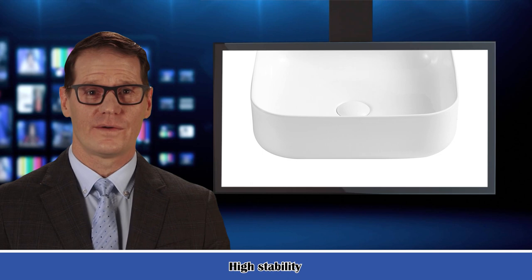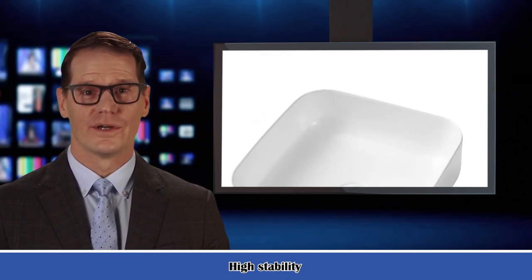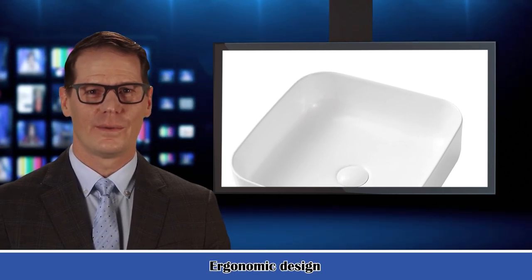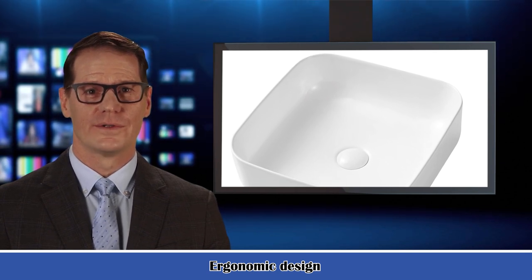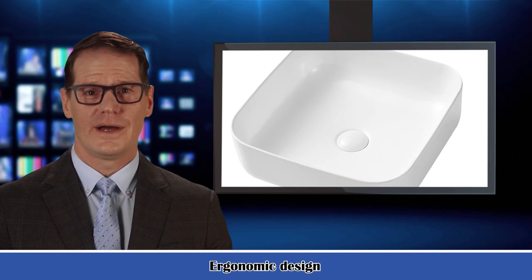If you are thinking of remodeling your bathroom, then consider giving it a modern stylish look with a vessel sink. You can turn your ho-hum bathroom into an extravagant spa-like area with a new sink fixture. Our eye-appeal bathroom vessel sinks perfectly meet your needs and let you bring your best bathroom design ideas to life.